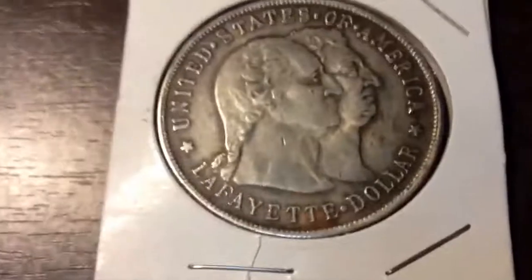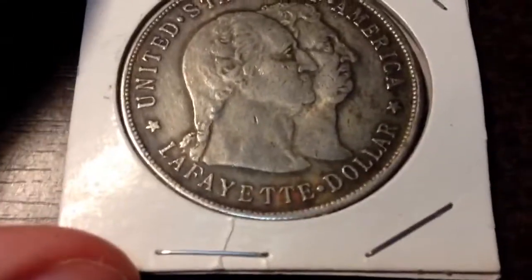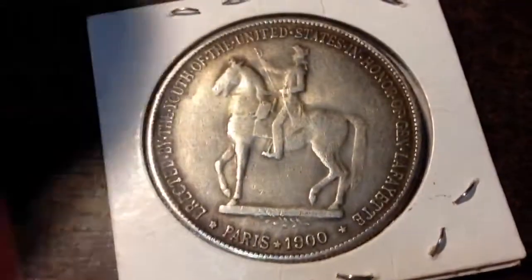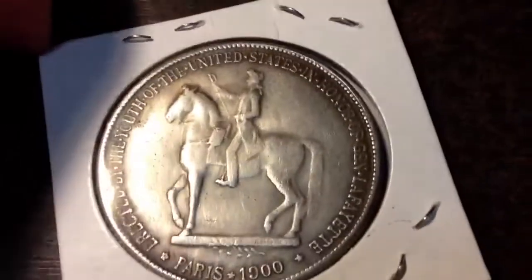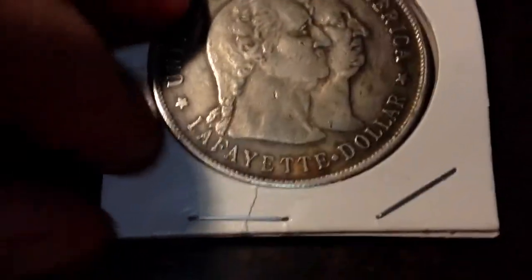The next coin I have is a Lafayette silver dollar. Got a really good deal on this. I actually got it from someone on eBay who bought clothes and stuff from an estate sale, and they found this in a pocket of a coat. It was a Buy It Now or Best Offer listing — made an offer and got a good price.